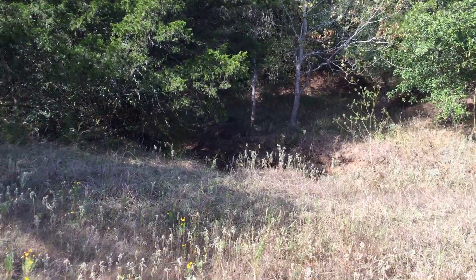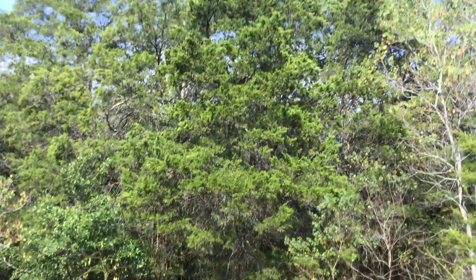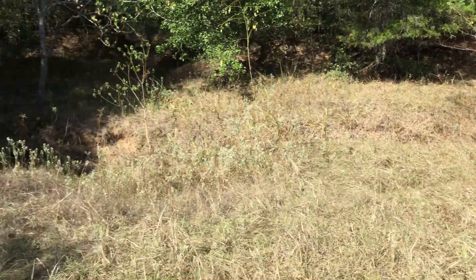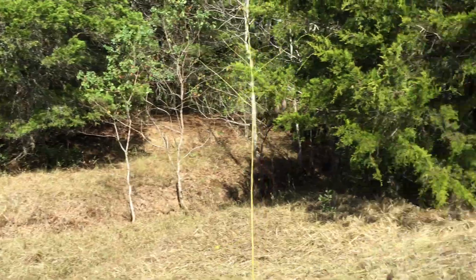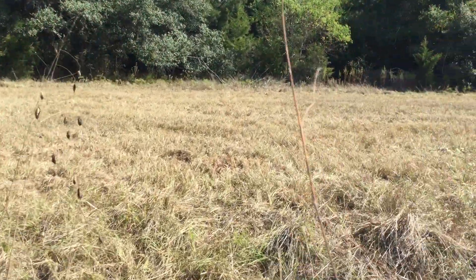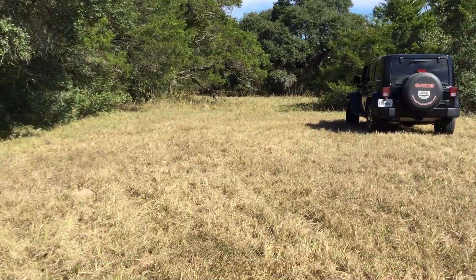This is what the draw looks like — we've got some sea beans over here. This is what the draw does look like when we get some rain that comes through. A lot of people do like having some type of creek or stream on the property.